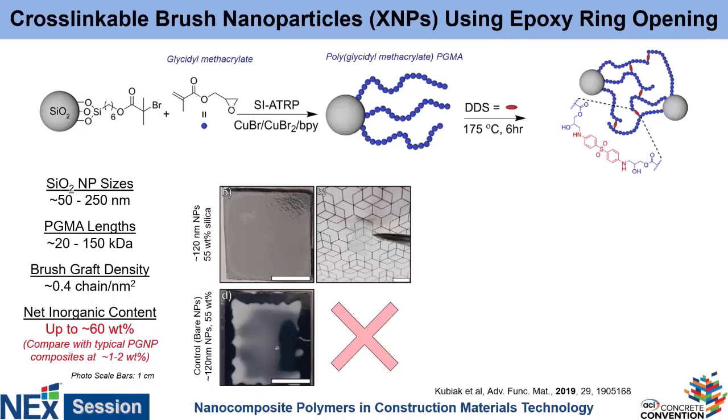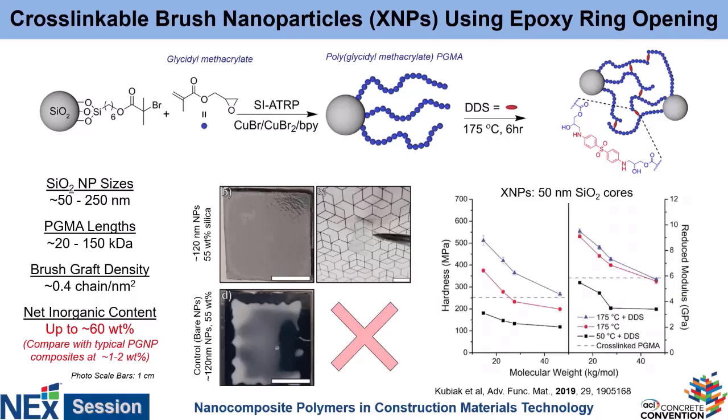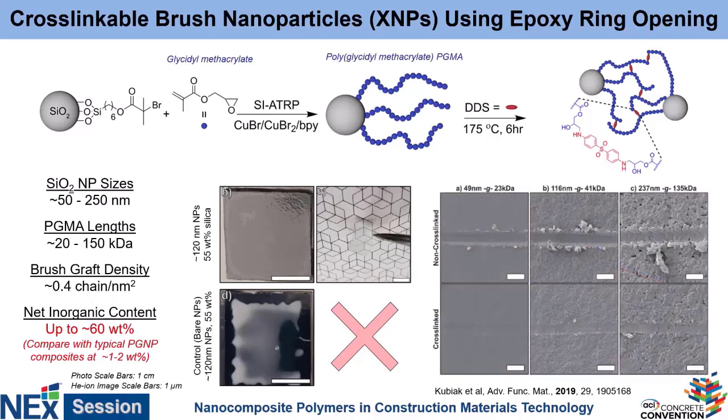Not only do they not aggregate and cause haze, they're also strong enough that we can peel them off the surface and have an almost invisible freestanding film structure. As a point of comparison, if we just took 55 weight percent of those same silica particles and threw them into the same mass of polymer, you can see it's an ugly mess because the particles aggregated — and if we try to peel this off the surface, it just shatters into a million pieces. So this is a really great way to make high inorganic content composites that can be processed just like polymers. This is a scratch test: before cross-linking, the nano indenter plowed through it like the particles were just soft putty.